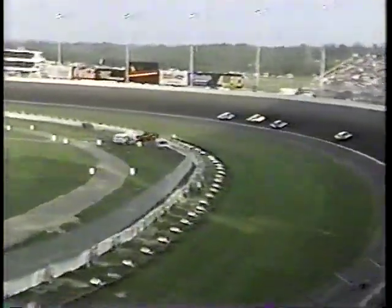The front four are led by Robbie Faggart, the pole sitter. Tim Bender, Peter Gibbons, and Dennis Setzer are up in that front four pack. Kurt Shelmerdine, meanwhile, has moved to fifth place and is having quite an outing here.